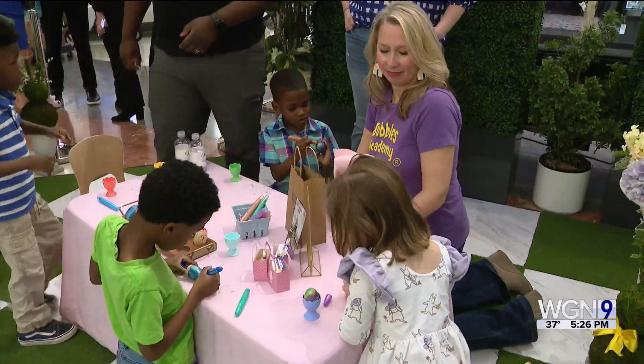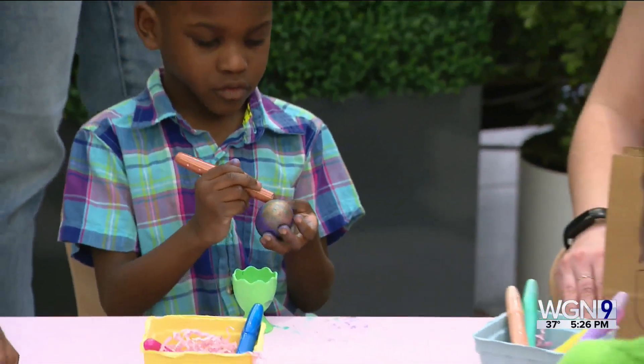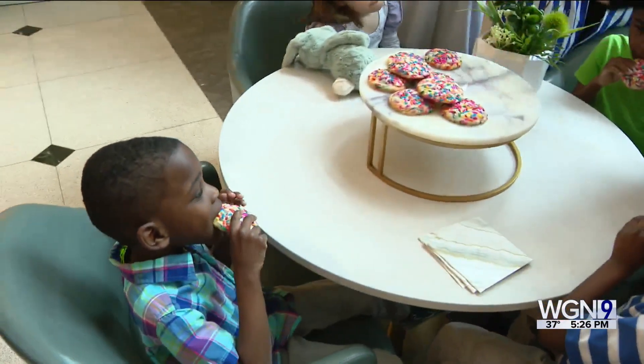The mall has all sorts of activities for the kids, from painting wood eggs to eating cookies. I think because it's so calm for the kids, it's a beautiful atmosphere — I think that's why they love it.